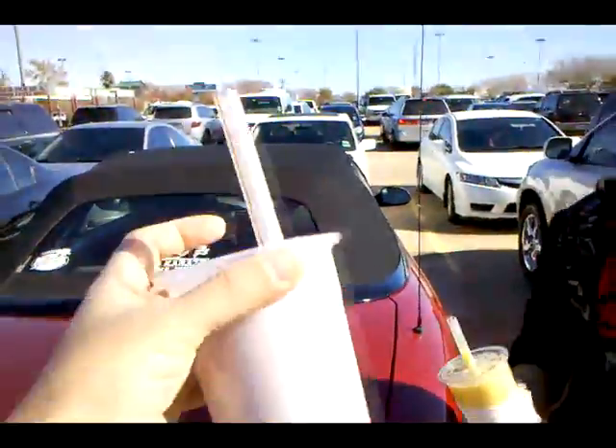And we got tapioca drinks. You got chocolate, you got mango, and I got taro.